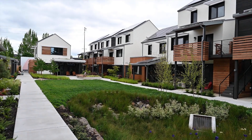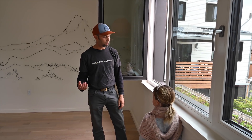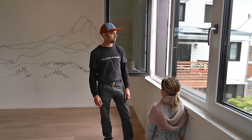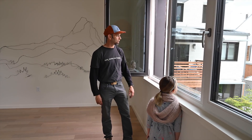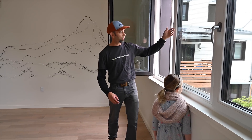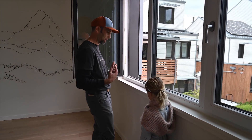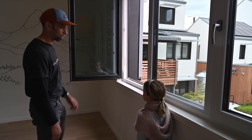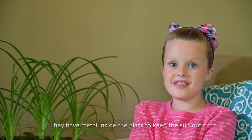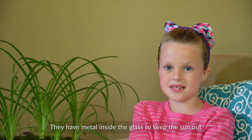Not only do we have these shades, we also have a thin layer of metallic coating called a low-emissivity coating. That reflects all of the excess solar heat back out. There's also a thin layer on the inside that reflects our heat back in, so that helps work in our advantage in the winter.